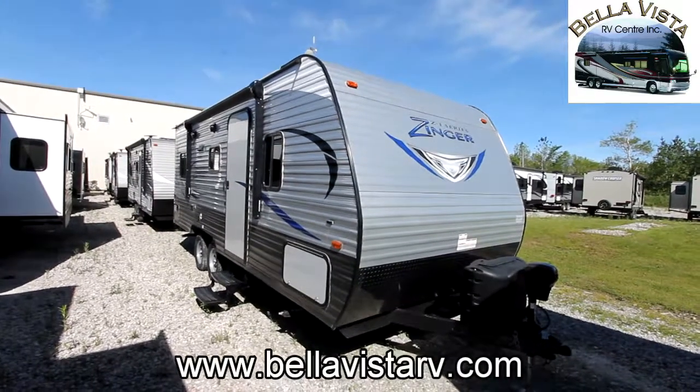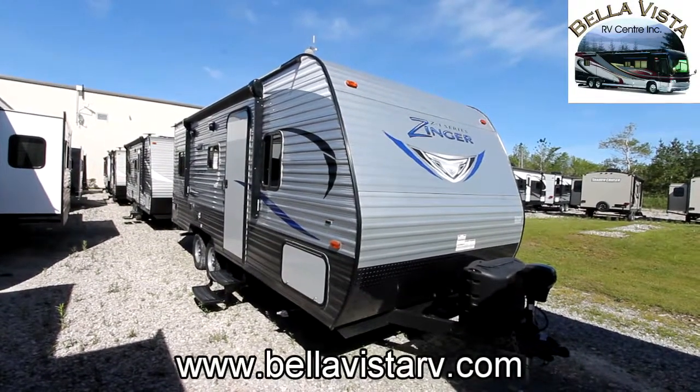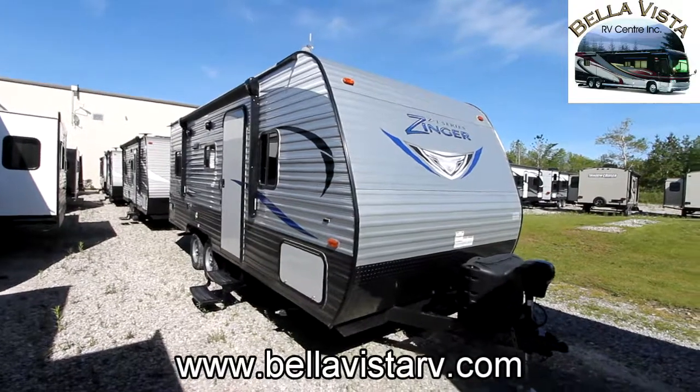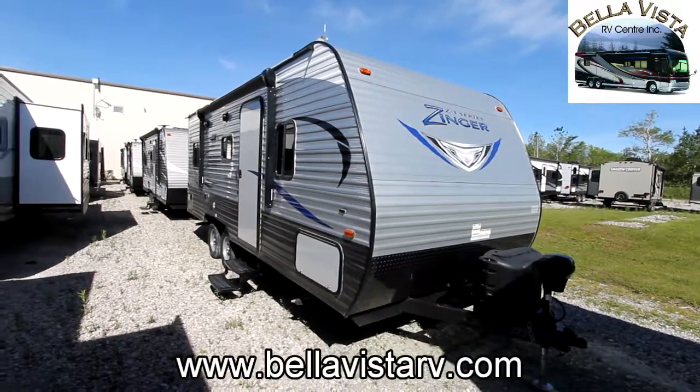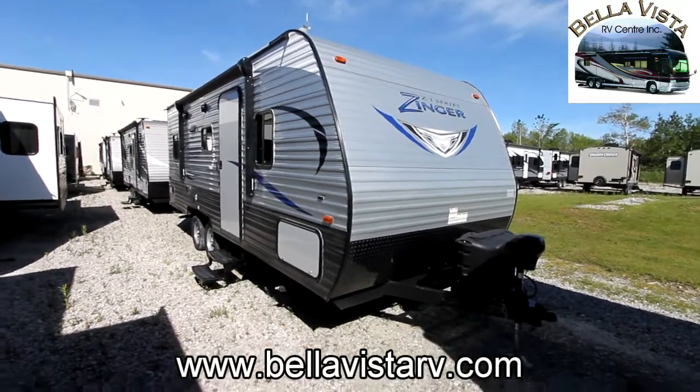Hi, this is Bruno from Bella Vista and today we're going to take a look at a 2017 Z1 series by Zinger. This is a 211 RD. This is a great couples unit.